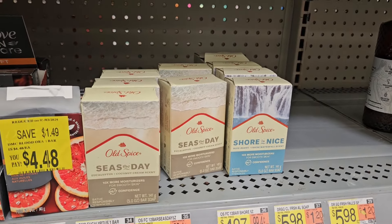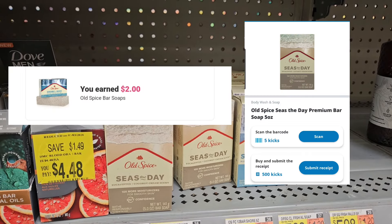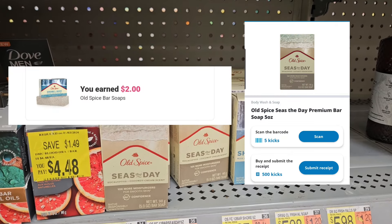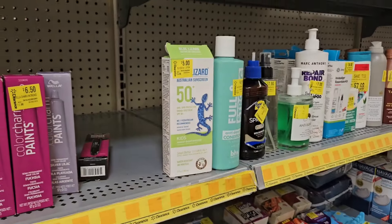The Old Spice bar soap here is $4.97. I bought it and it's giving back $2, plus we have 505 kicks on Shopkick which is $2, so it's gonna make my final cost 97 cents. I'm gonna pick it up.